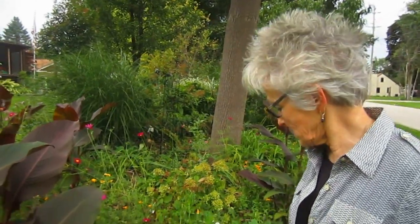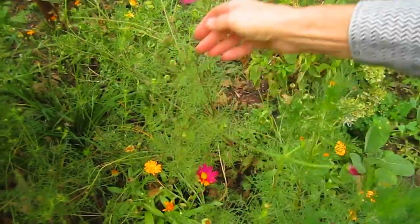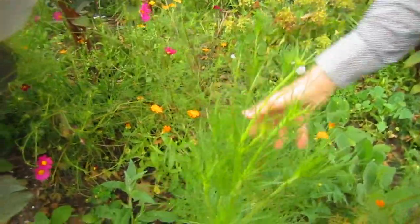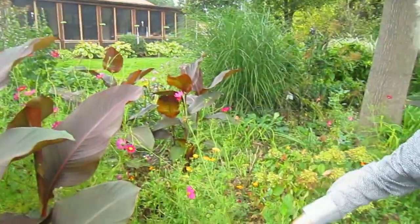These are actually annuals, but because they seed themselves, they'll come back next year. Another reseeding annual is Cosmos. You see them everywhere — they're those dainty feathery ones. Because they're so tall, they kind of seed themselves wherever they want since they'll flop in the wind and get blown all over. But they're lovely, and you can pull them out if you don't like where they fall for next spring.